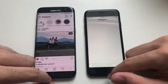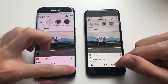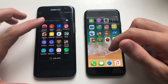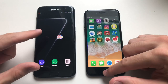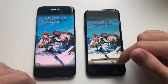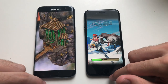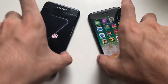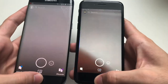Both phones are about the same so far. Going for Instagram - definitely the S7 Edge was faster, going to the profile page. Going for Geekbench 4 - that was slightly faster on the S7 Edge. Next up, Tera game - the loading screen appeared first on the iPhone 7, but the S7 Edge loaded into gameplay faster - definitely S7 Edge. Finally, Snapchat - that was faster on the S7 Edge as well.